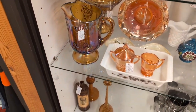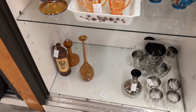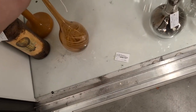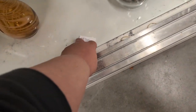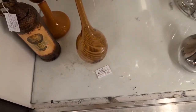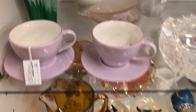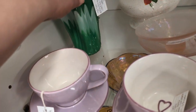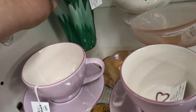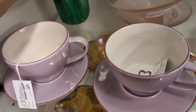Tons of carnival glass in this booth. There's a skinny vase down there — Murano vase, $40 on that one. There's another thick hand-blown vintage swan vase — $40 bucks. It's heavy, it's nice.